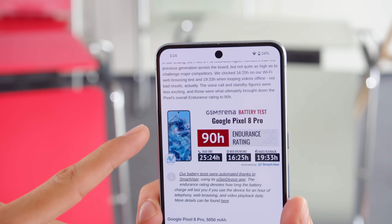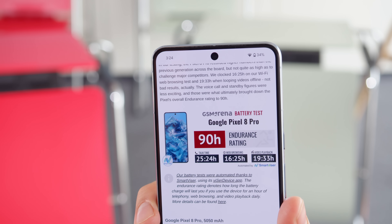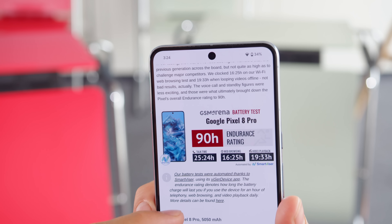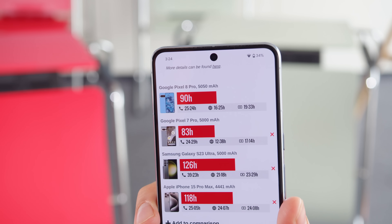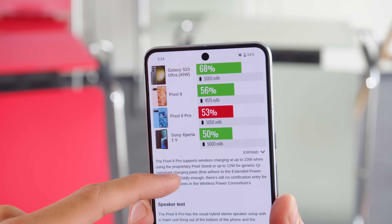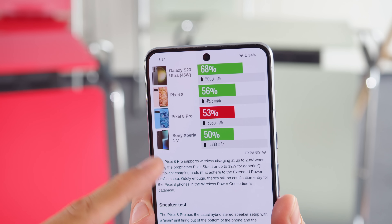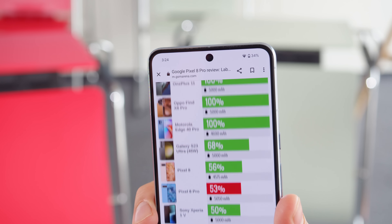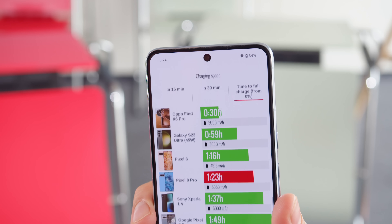The Pixel 8 Pro has a 5050 mAh battery, and the battery life is okay but falls behind relevant competitors, with an overall endurance rating of just 90 hours. The charging speed also isn't very exciting — with Google's official 30-watt charger, we topped up from 0 to 53% in half an hour, and a full charge took an hour and 23 minutes. There's also support for wireless charging.